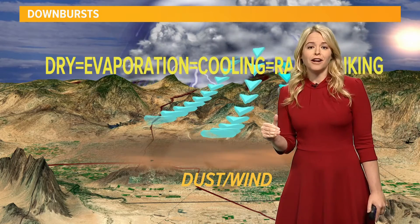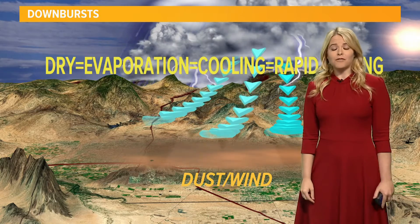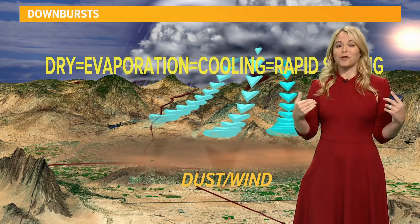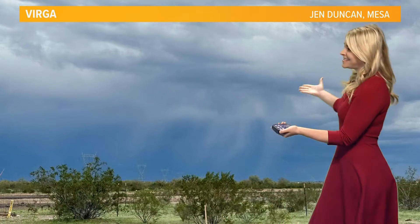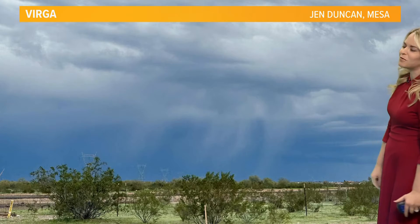You can see that on the radar too with a very faint line. These outflows are often given off by not only thunderstorms, but some showers in the area too. So even if it's not necessarily raining where you're at and you're looking at the radar and saying, what is going on? Well, oftentimes this is the case.